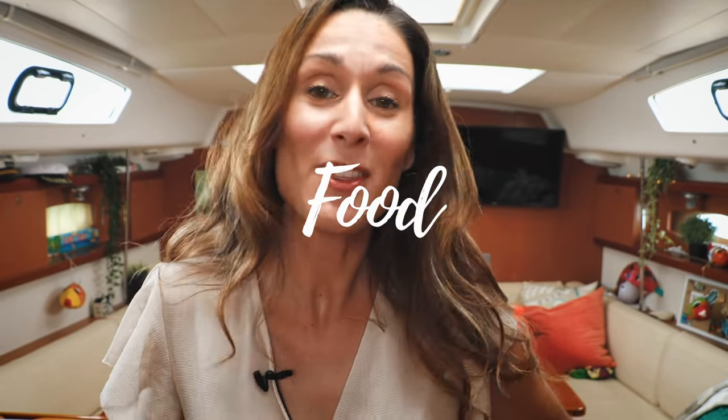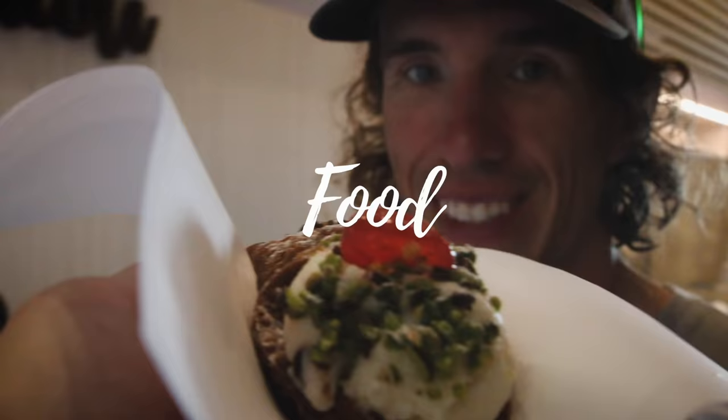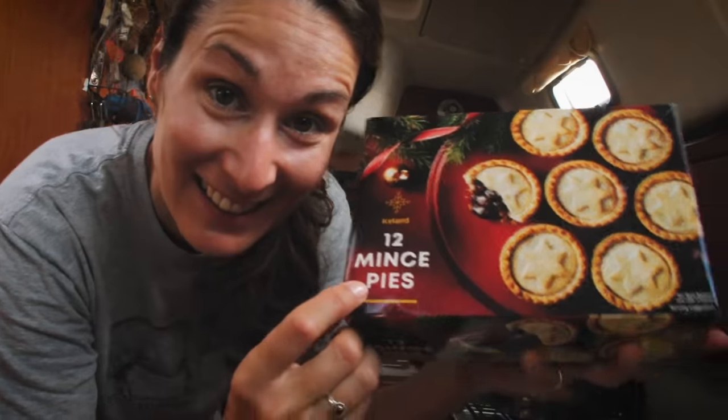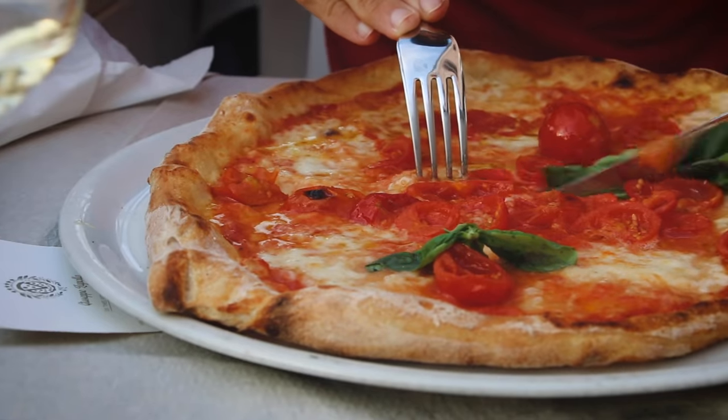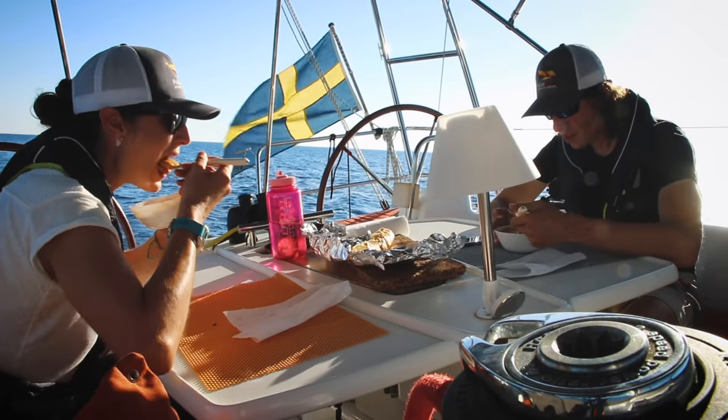We eat the food that we find in the countries that we visit. So in Germany we had fantastic beer, in Spain we had amazing tapas, in Italy the best pizza in the world, and in Portugal and Cape Verde, fantastic vegetables. It all depends on what we find at the supermarket. Here in Bonaire, we find a mix of American and Dutch food, which makes for an interesting shopping experience.